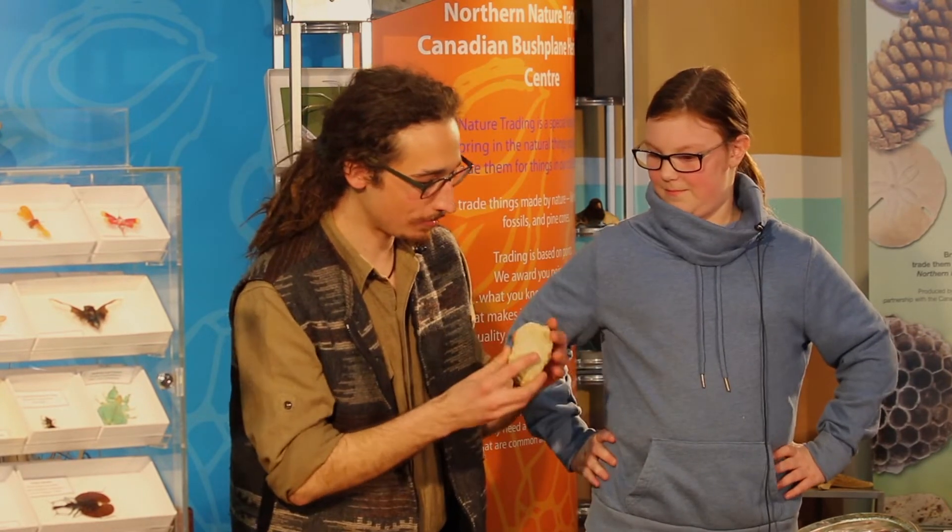Hi friends. Today on ID With Me, we will look at geodes with Maya, one of our traders. I found this really cool rock. I think it might be a geode. Whoa, this is really cool. Where did you find this thing? I found it in a rock pile beside my trailer at camp.